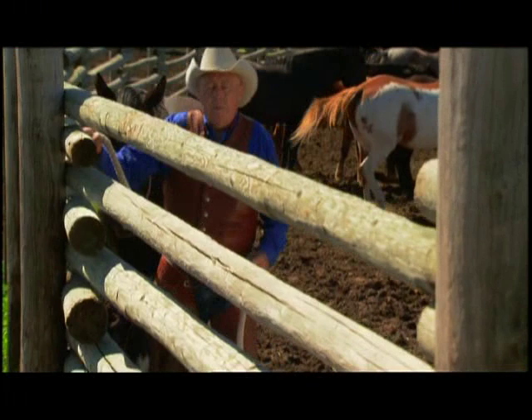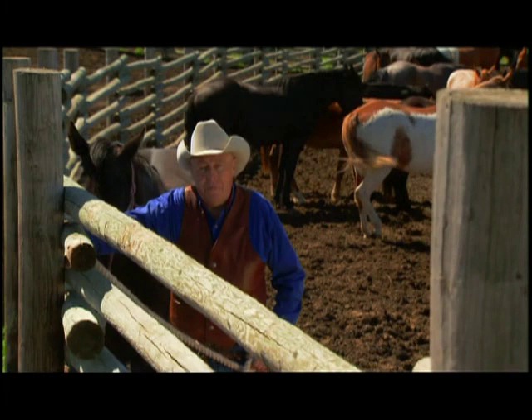The Alberta advantage is not only the scenery, but the great crews and the work ethic they have to put your picture together from start to finish. We'd like to introduce you today to some of the people that make it all happen here in Alberta.